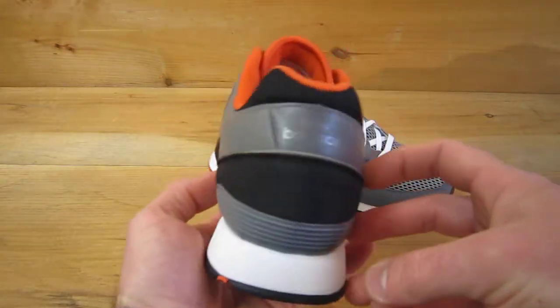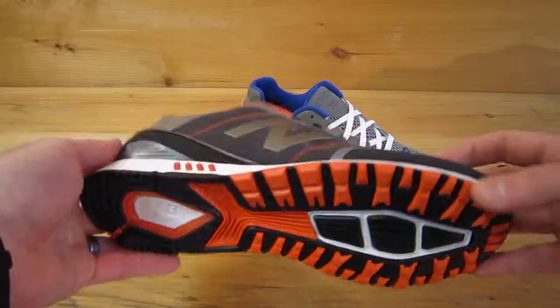And you can find these right now at classicsportshoes.com.